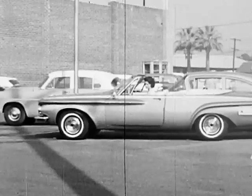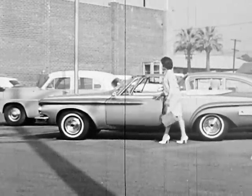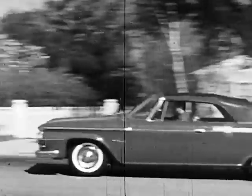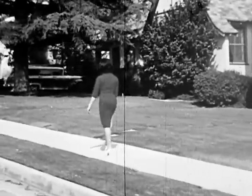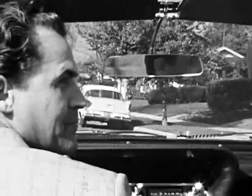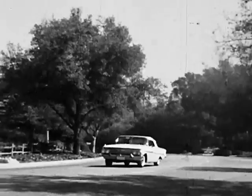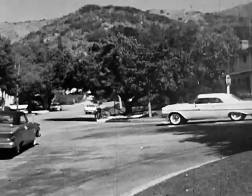It's the same route we travel every day — to work, to school, to market. Sometimes we cover the ground several times a day. We're so used to it that we become inattentive. We don't concentrate the way we should. And even though we never go over 25 miles an hour, it doesn't pay to take it for granted.